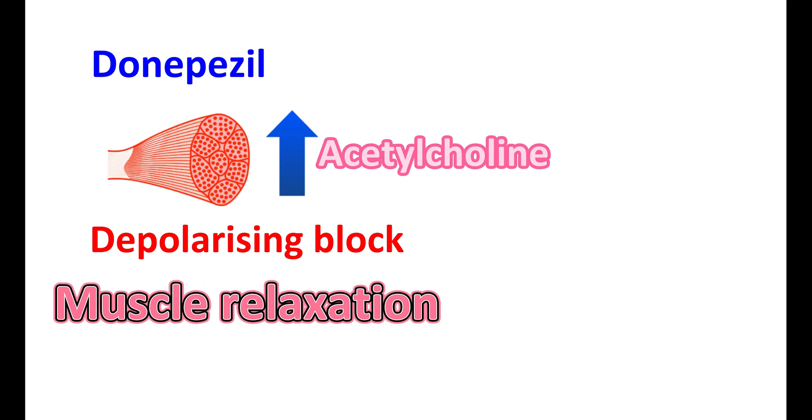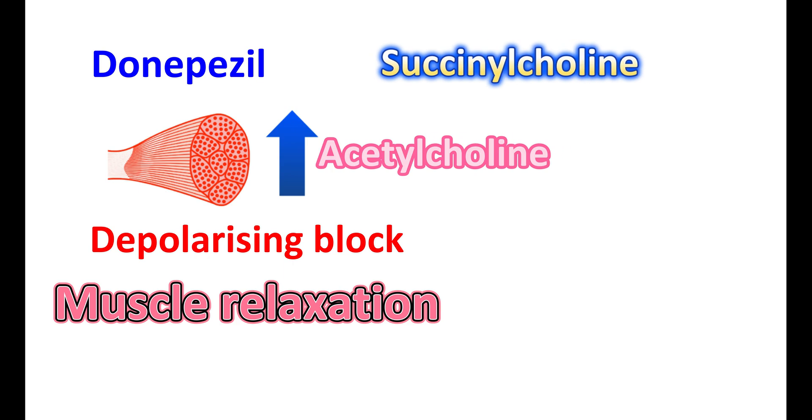It can continuously activate the skeletal muscle, which results in loss of activity leading to muscle relaxation. So, at higher doses, Donepezil acts just like a depolarizing muscle relaxant. Therefore, at higher doses, Donepezil can produce muscle relaxation, which is more important to consider during anesthesia.